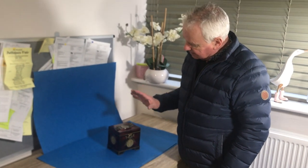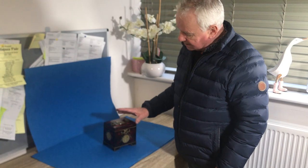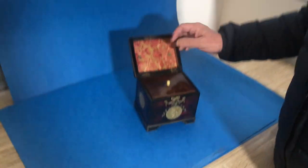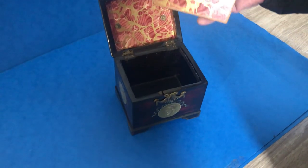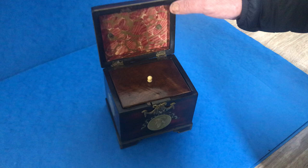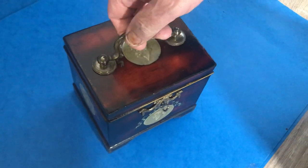Our next offering today is this lovely little 18th century German painted papier-mâché single tea caddy. It's got a mahogany lid to the inside. We have relined the inside of this lid. It's got a working lock and key, little bracket feet.